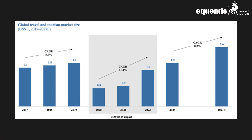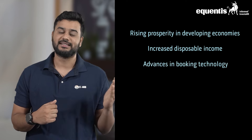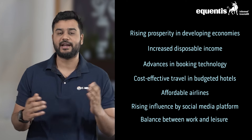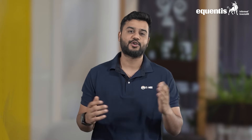Now talking about the market opportunity — the travel and tourism industry has evolved into a massive ecosystem over the past century, catering both to individual travelers and businesses. In 2023, the travel and tourism industry recovered from the challenges of the COVID outbreak, growing at 18.2% year-on-year from 2022 to 1.9 trillion dollars, and is expected to grow at a CAGR of 8.2% to reach 2.6 trillion dollars in 2027. This growth is supported by rising prosperity in developing economies, increased disposable income, advances in booking technology, cost-effective travel, the rising influence of social media among young travelers, and a better work-leisure balance.